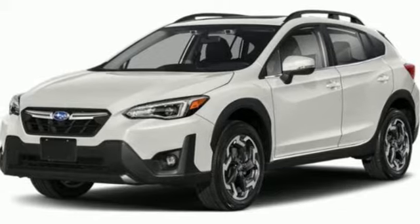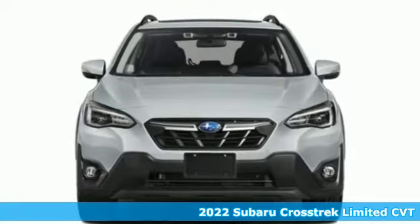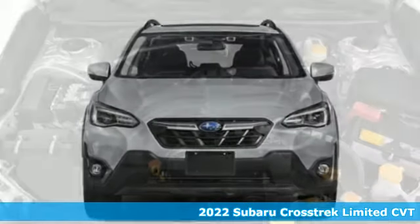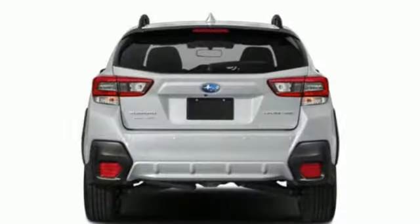It's a new 2022 Subaru Crosstrek. It's game on in the Crosstrek Compact CUV. Nothing can hold you back from the life you've imagined, and it comes with all the amenities you need.